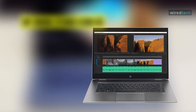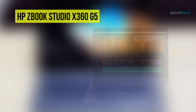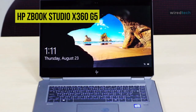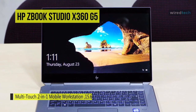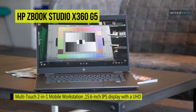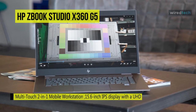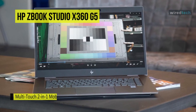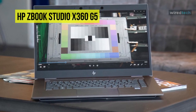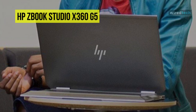Reimagine your creative process with the ZBook Studio 360 G5 multi-touch 2-in-1 mobile workstation from HP. It features a 15.6-inch IPS display with a UHD 4K 3840 by 2160 screen resolution. The display features multi-touch functionality, allowing you to utilize touch gestures and functions in Windows 10 Pro to improve accessibility and productivity, and is protected by Corning Gorilla Glass 3.